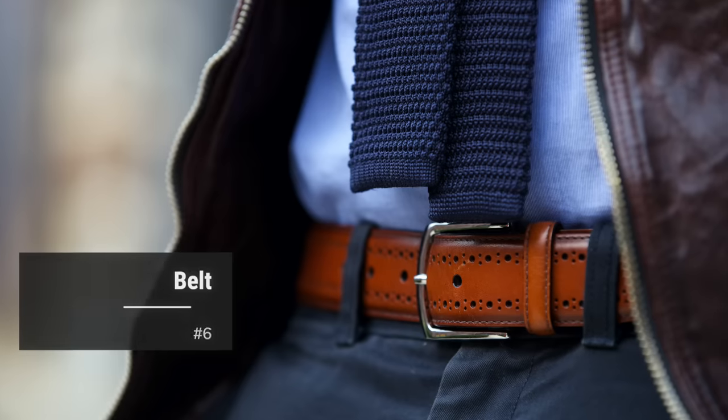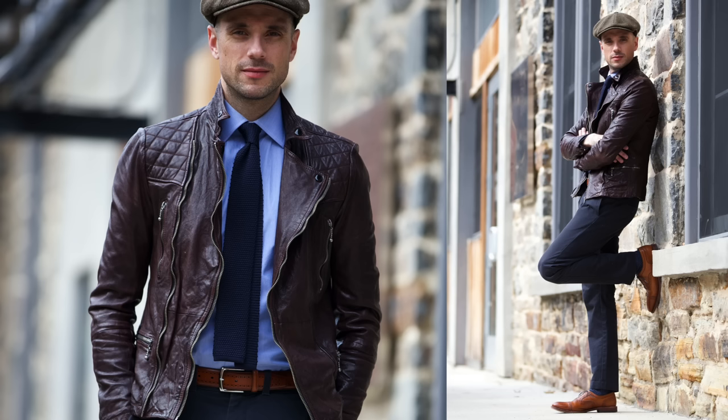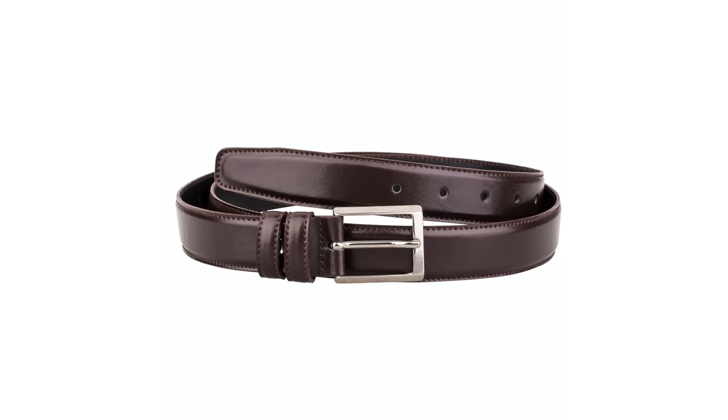Number six: a belt. The biggest thing people wonder about belts is whether they need to match your shoes exactly. Ideally your belt and shoes are the same color — it looks good when they match — but if you have multiple pairs of shoes, it's kind of unrealistic to have a belt to match every single pair. If you have a black leather belt and a medium brown leather belt, you'll be pretty much covered sufficiently in any situation.